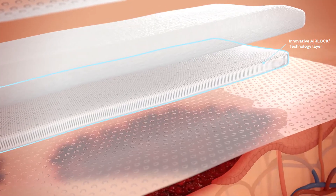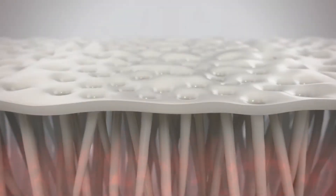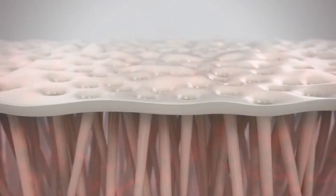The innovative PICO airlock technology layer helps to distribute negative pressure evenly across the wound, wound margin, and peri-wound area, while still allowing fluid to pass through.